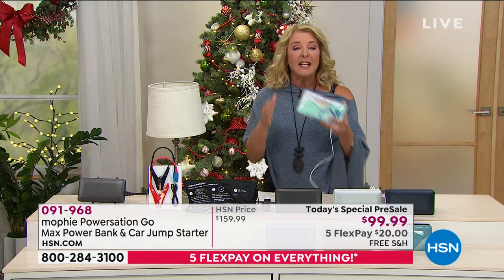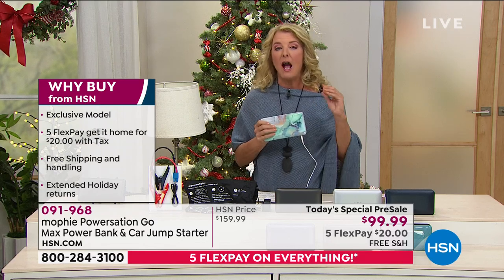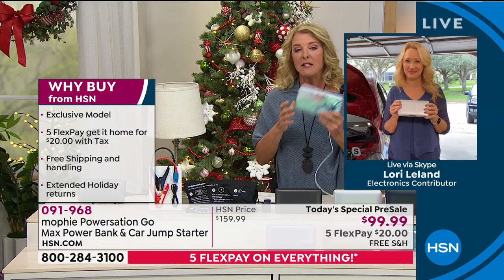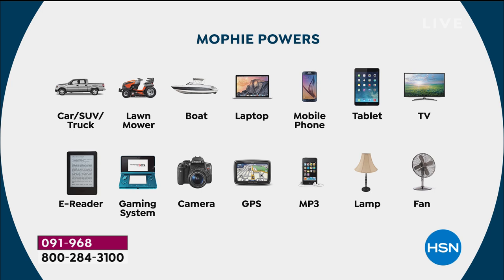This makes an easy, thoughtful gift. It's convenient because it's small — tiny but mighty. And we're talking really mighty. Let's pop up the graphics showing everything this can start. This is going to jumpstart your cars, trucks, SUVs, boats, lawnmowers, and golf carts. It can also charge your laptop, mobile phones, tablets — plug in your TV in a power outage, your e-readers, gaming consoles. My son loves that Nintendo Switch — it'll charge it three full times before Mophie needs to be recharged. You've got cameras, GPS, MP3 players, fans, and lamps.